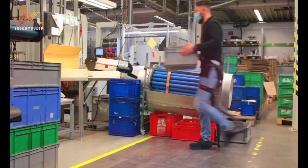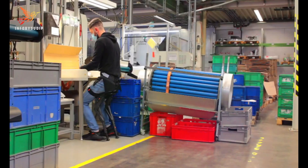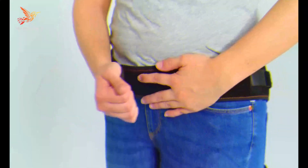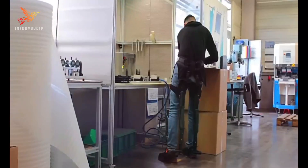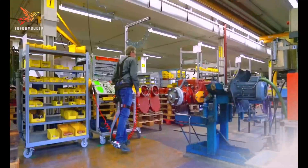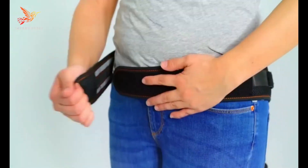This wearable exoskeleton resembles a lightweight leg brace that can be strapped to the user's legs and lower back. When activated, it provides support to the wearer's legs, allowing them to sit in a comfortable position even when there is no conventional chair available. This is particularly beneficial for workers who need to stand for extended periods, reducing the risk of strain or injury.